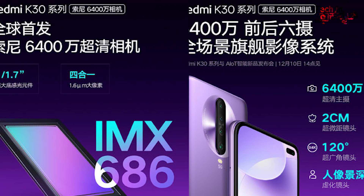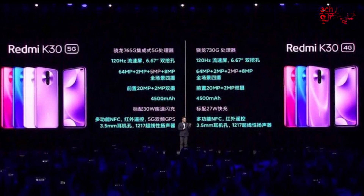The main sensor is the Sony IMX686 with an f/1.9 aperture, which is good for low light. The second sensor is an ultra-wide lens. The third sensor is a macro lens — the macro lens in the K30 and 5G camera is a 5-megapixel sensor. The background is a depth sensor.